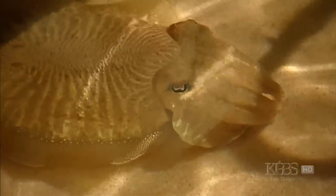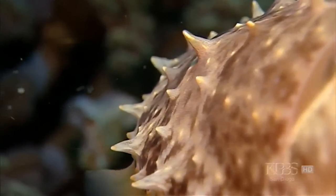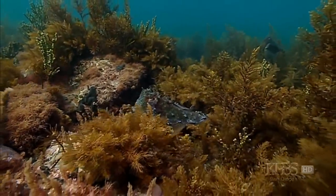Along with color and pattern, the skin can change its texture too, pushing up bumps along its surface. This enables you to fool any visual predator there is. It's much better than the Harry Potter invisible cloak — there's no comparison. This is real camouflage. They're doing it the real way.